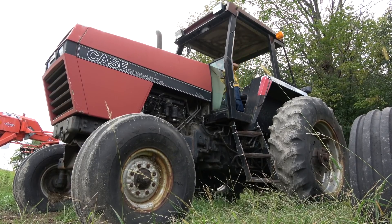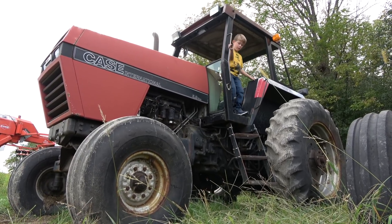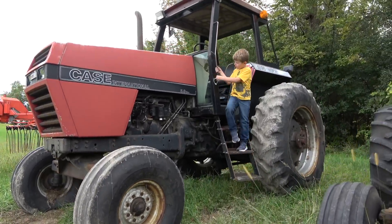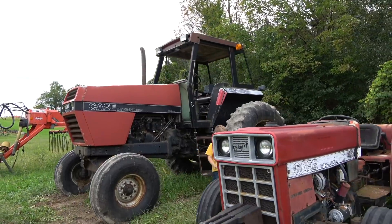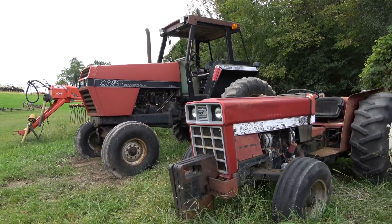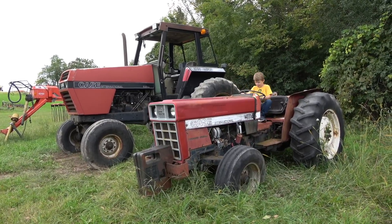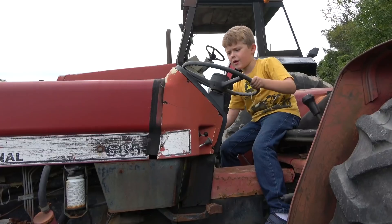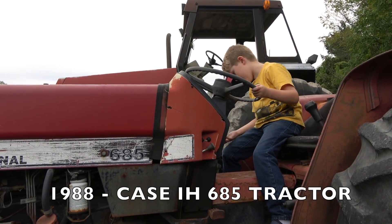I forgot to turn the key off. Well, that's not a good thing. I just turned it off now. There's no problem with the tractor, but it's good. Look at this old antique tractor. It sure has a key. Is there anything wrong beside the key?